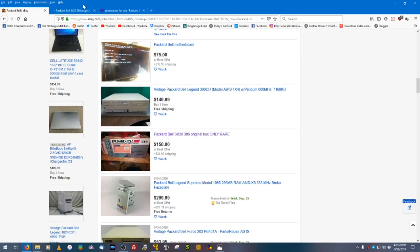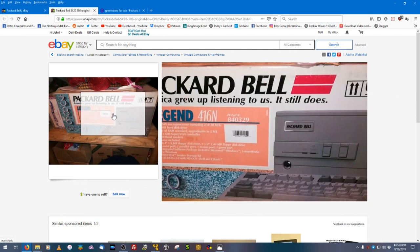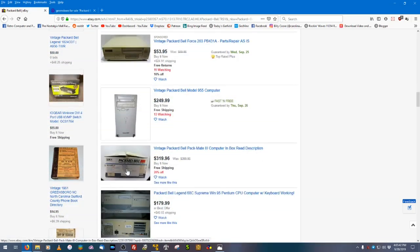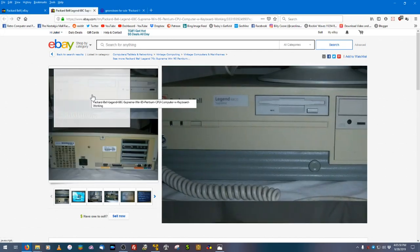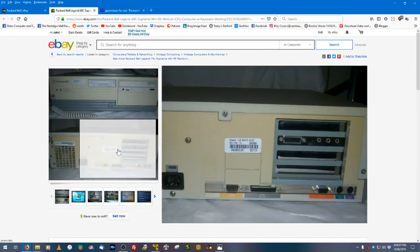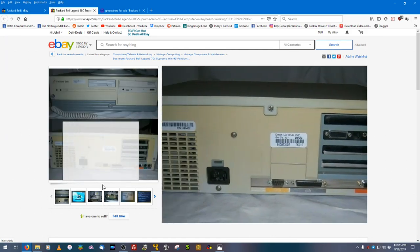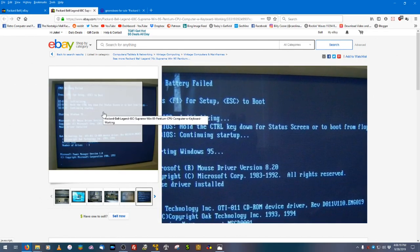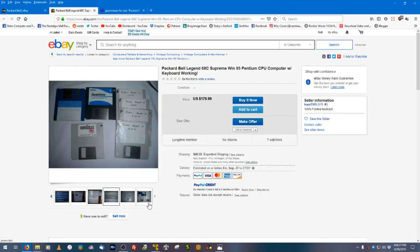There's also an older 386-based system that comes in its original box, which is really cool. And here's a 4x4 desktop — a Legend 68C Supreme CD. The 'Supreme' name just means it was originally sold at Sears. This one was built April 4th, 1995, uses the Robin board, has the power-on self-test pictured — a good sign — and comes with a keyboard.